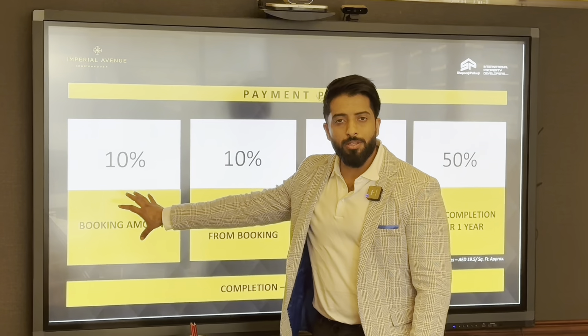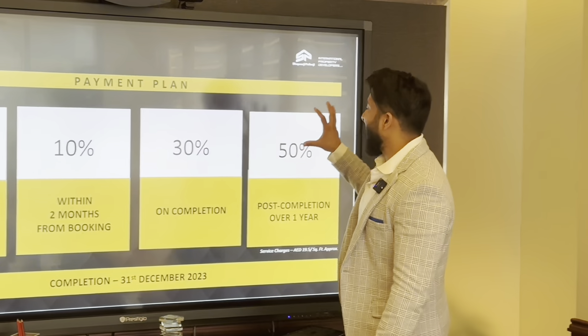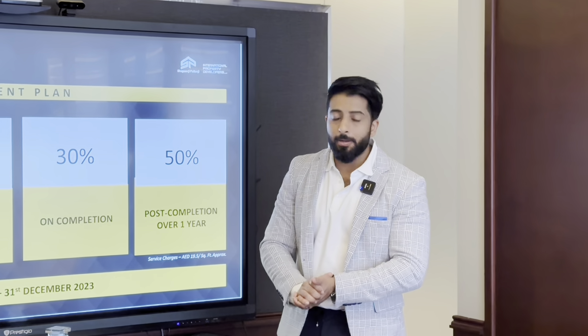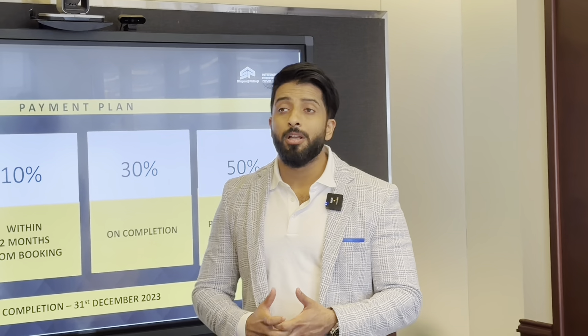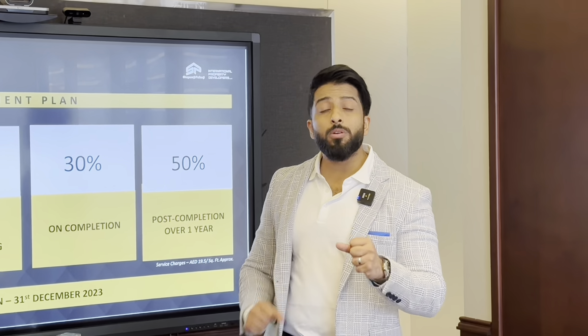Now for the key factor — the payment plan. For Burj Khalifa view units: 10% plus 4% on booking, 10% during construction, 80% on handover. There is no post-handover payment plan for those units. For the Boulevard view and the Canal view — I personally really like the Boulevard view at very interesting prices.